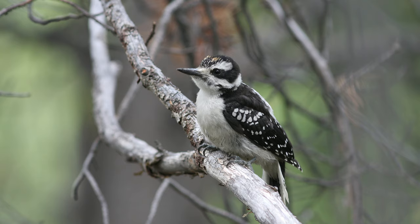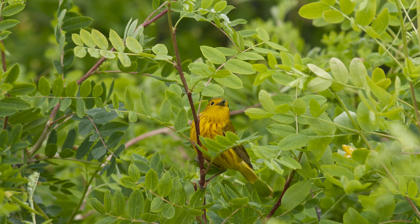At times, the wild species even cooperated, such as this hairy woodpecker and this striking yellow warbler.